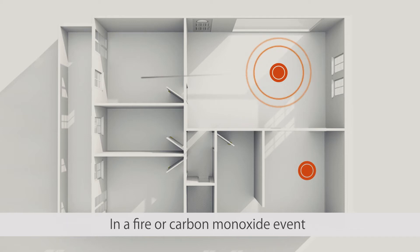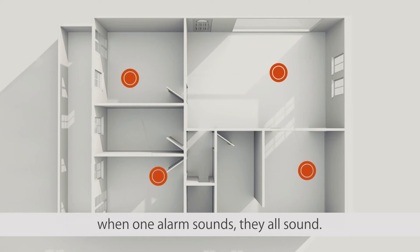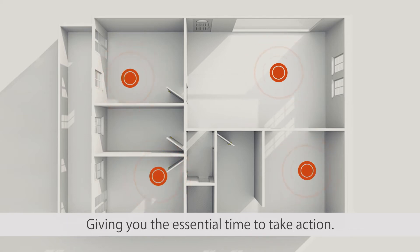In a fire or carbon monoxide event, when one alarm sounds, they all sound, giving you the essential time to take action.